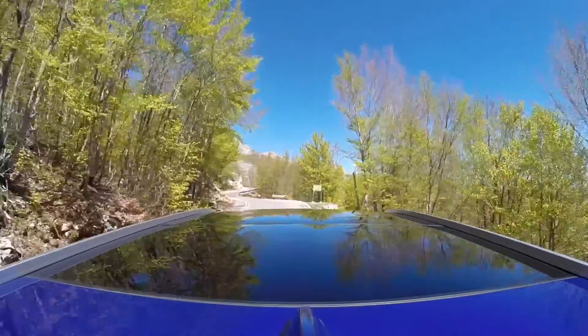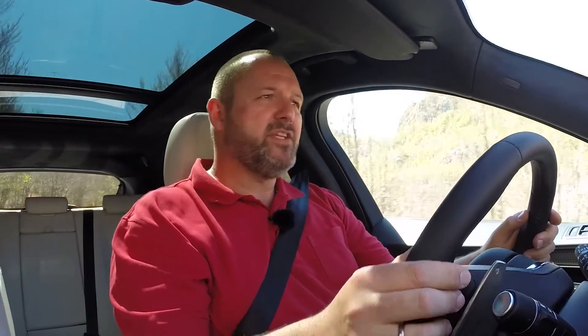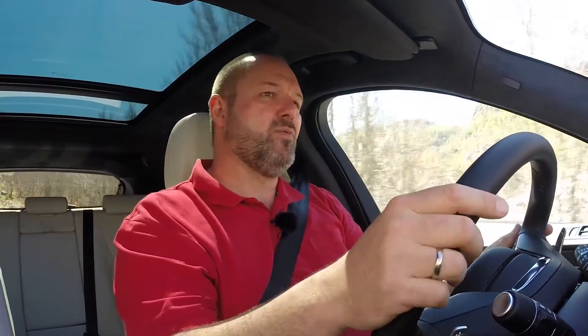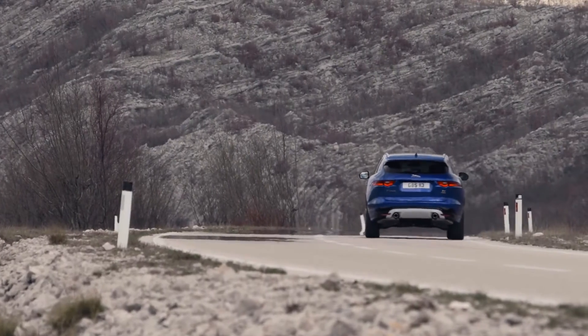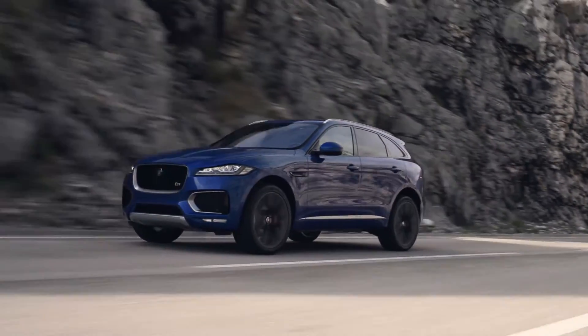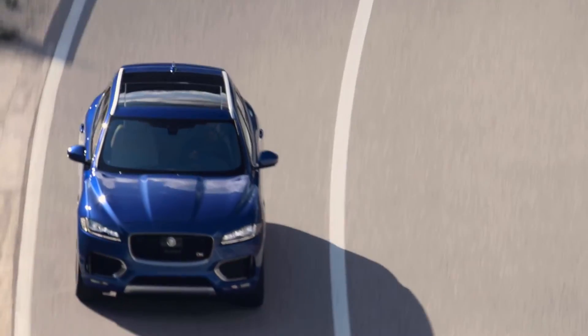The F-Pace S with its 380 brake horsepower petrol engine is a completely different car than the diesel version — and it's not just the engine. The whole car is stiffer, more direct, and even the steering is better. It's much more the Jaguar sports car I expected, but to be honest, the diesel version is more comfortable. Of course, the F-Pace also offers a full range of modern driver assistance and safety systems such as torque vectoring control, hill start assist, emergency brake assist and many more.